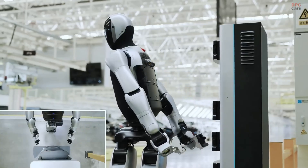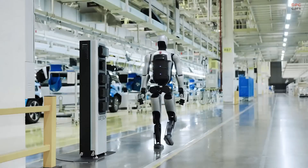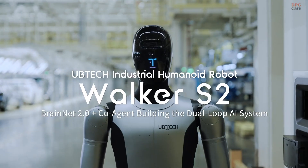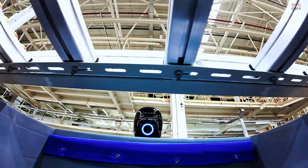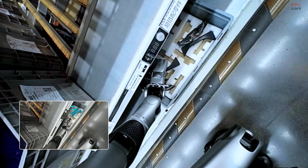Standing 1.62 meters tall and weighing approximately 43 kilograms, Walker S2 is built for intelligent manufacturing, warehouse logistics, and other industrial applications. It features dual 48-volt lithium-ion battery packs that allow up to two hours of continuous walking or four hours of stationary operation.